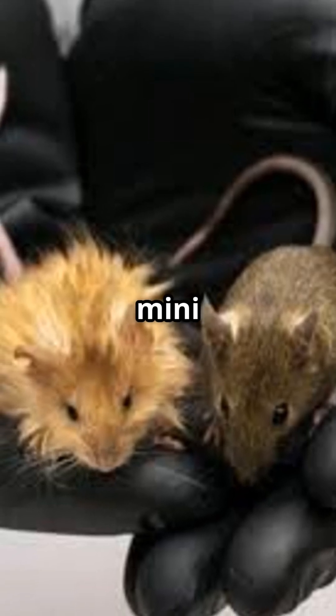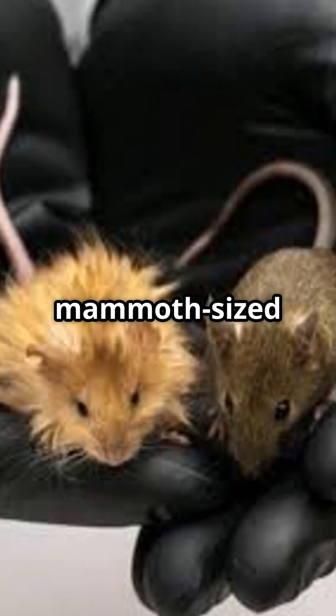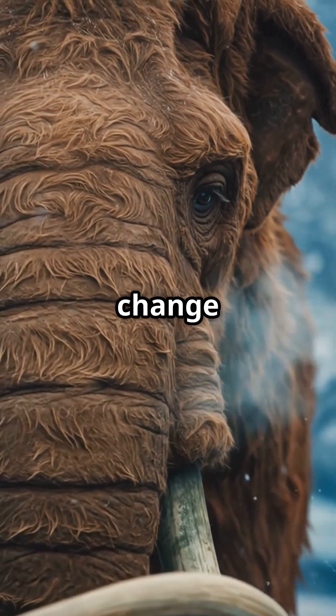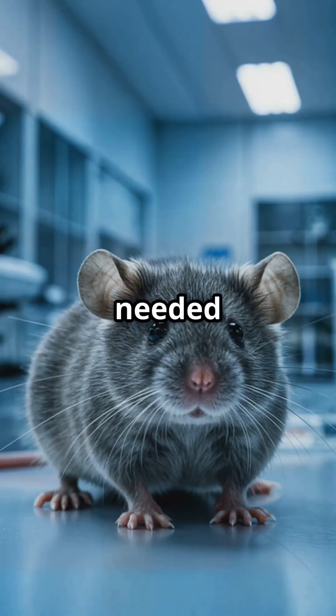Meet the woolly mouse, a mini-science experiment with mammoth-sized potential. Scientists are trying to bring back the woolly mammoth to fight climate change, but first they needed a test run.